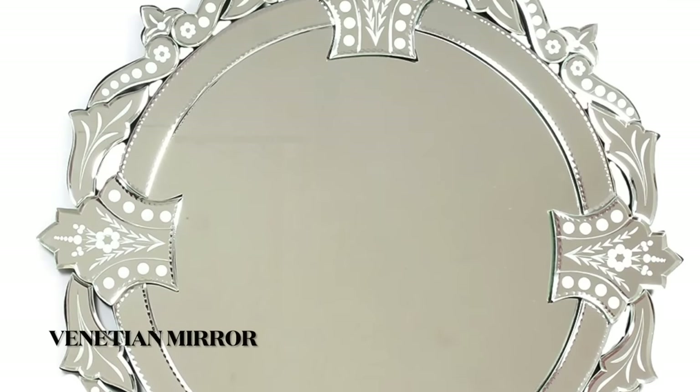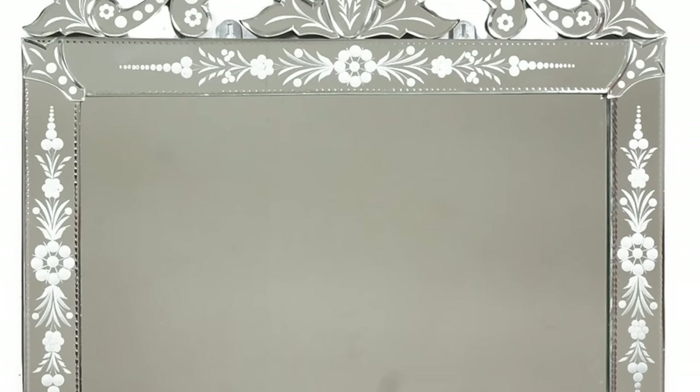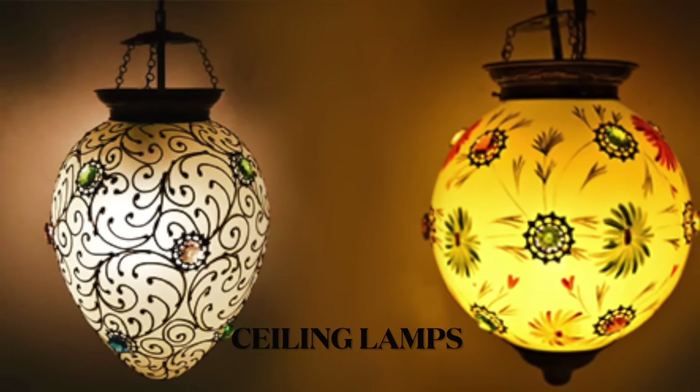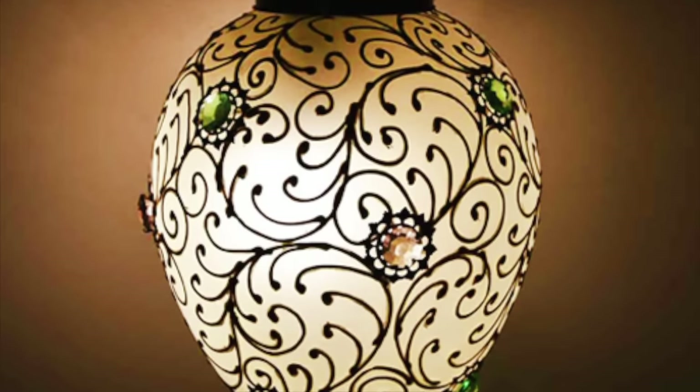Venetian mirrors can dress up the dull walls of any living space and give it a Victorian and elegant touch. We're all aware that lighting can make or break a look — ceiling lamps with good lighting can give your bathroom a fancy feel.